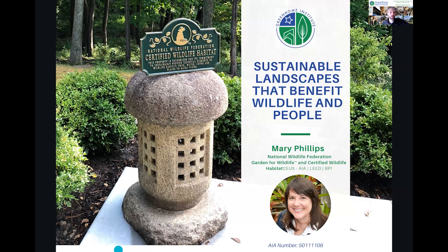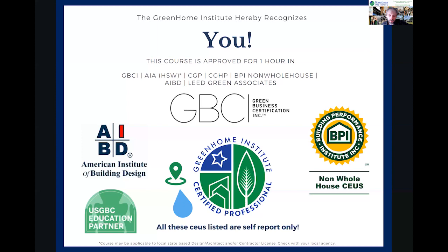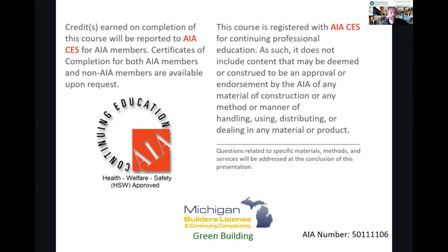Welcome to sustainable landscapes that benefit wildlife and people. This course is brought to you by the Green Home Institute, a nonprofit with a mission to empower people to make healthier and more sustainable choices in the renovation and construction of the places we live. My name is Brett Little. I'll be your moderator and co-presenter today as education manager. This course is approved for multiple continuing education units, including our certified Green Home professional designation under the water and place pillar.